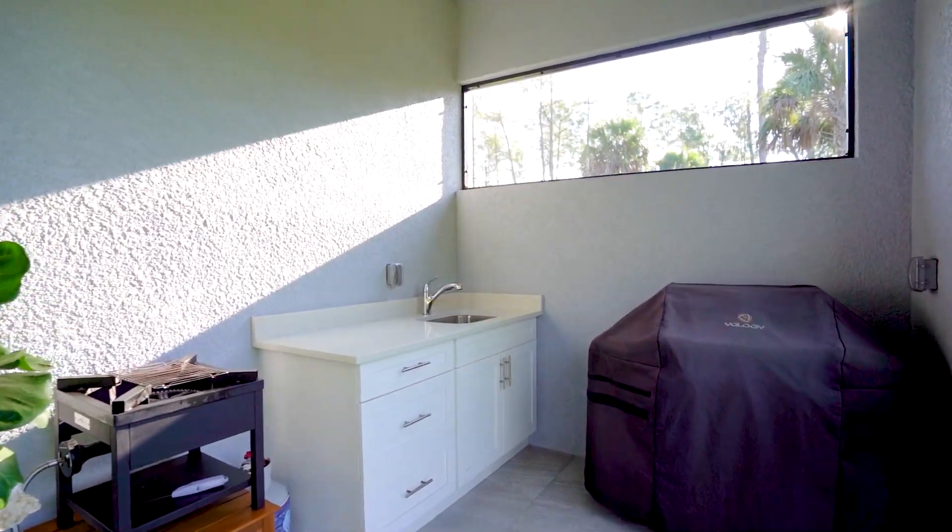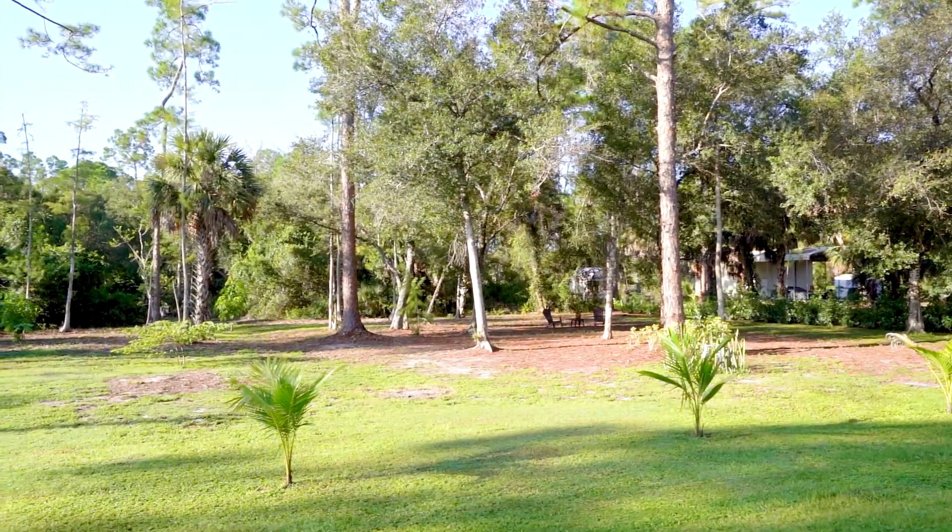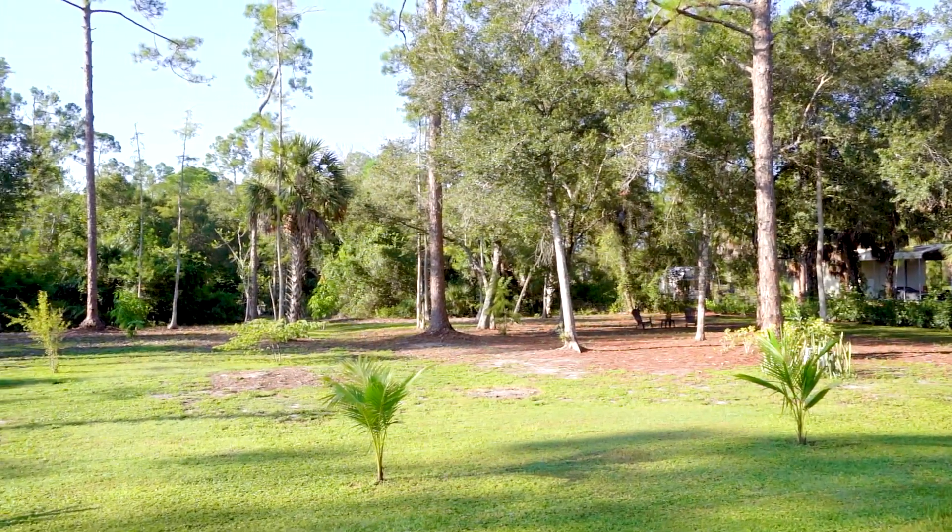The home sits on two and a half acres of prime uplands property. It has an irrigation system, impact windows and doors.